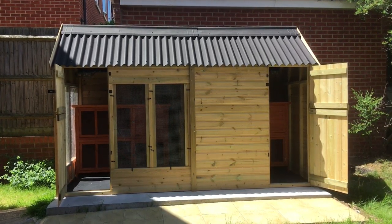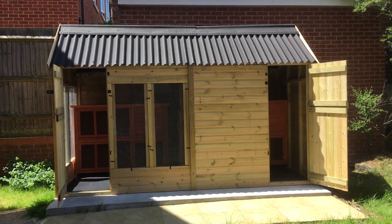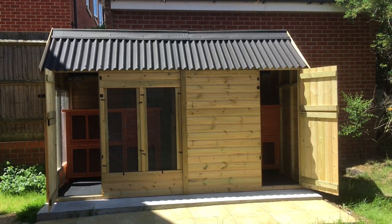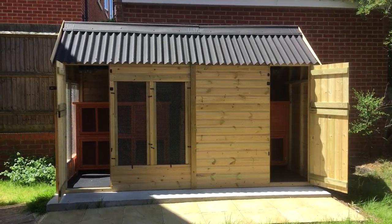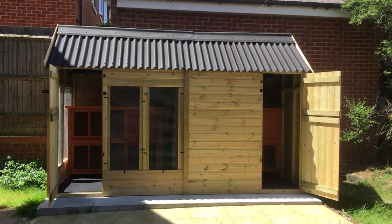The shed is bespoke — it's specially designed for pets. It has good solid strong wood, and the roof allows it to keep cool in the summer and cosy in the winter.